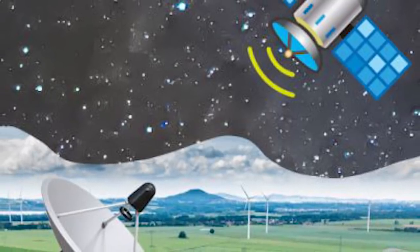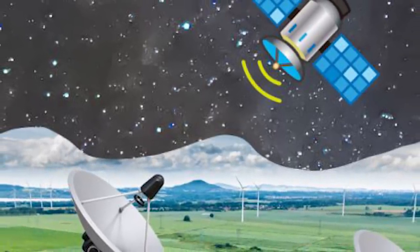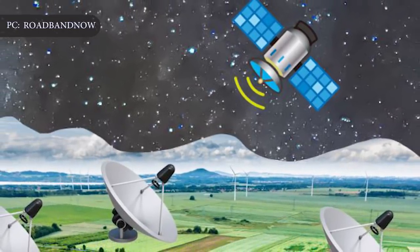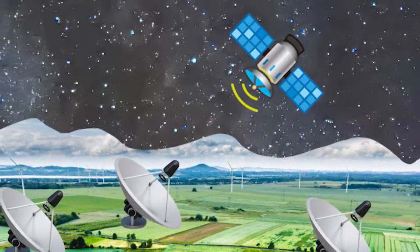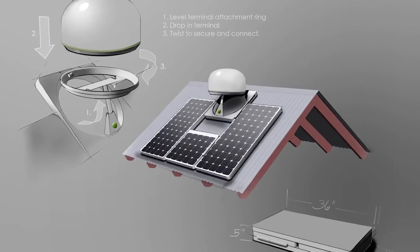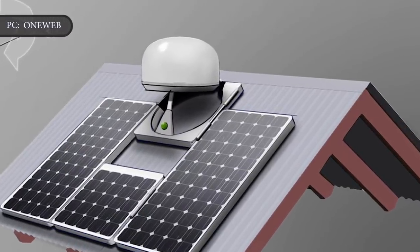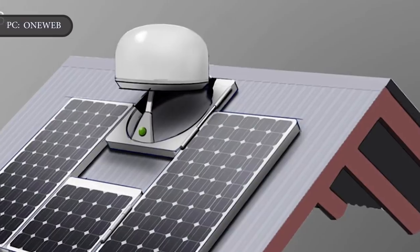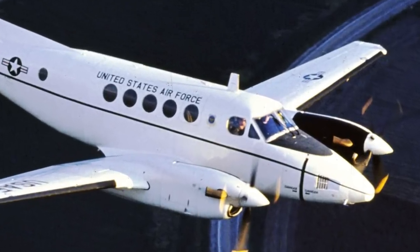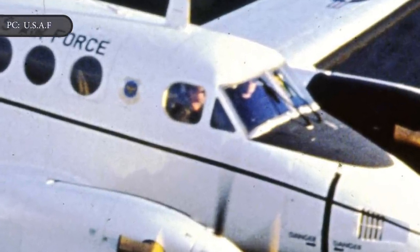Currently, we rely on wireless cell towers or cables routed into our homes and offices to access the internet. As a result, rural and remote areas are often left without access or have to pay high prices for the service. SpaceX aims to change that. SpaceX is also developing user terminals that will allow consumers to link with the Starlink network from home, work, or even on the go. Additionally, the company has a contract with the U.S. military to demonstrate how the Starlink network's connectivity works aboard aircraft.